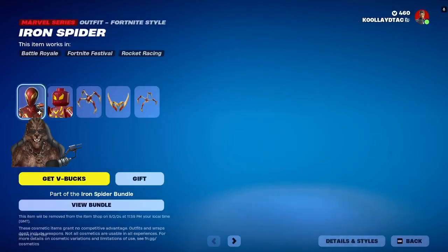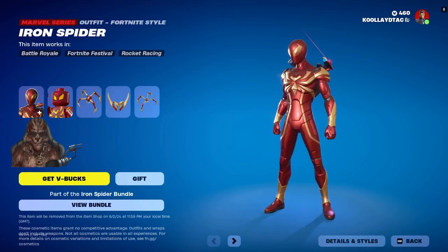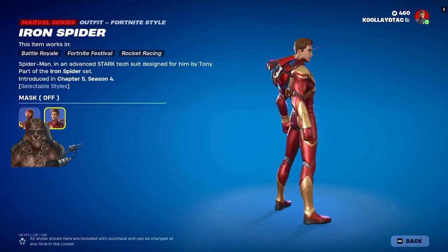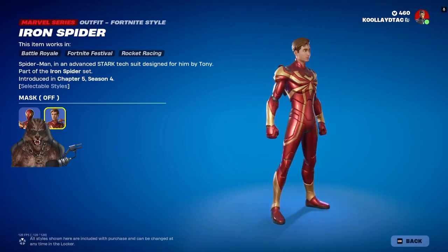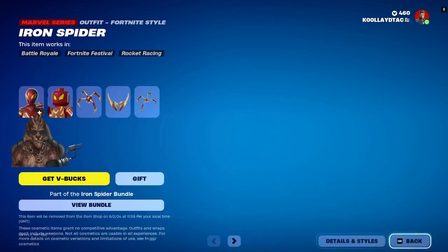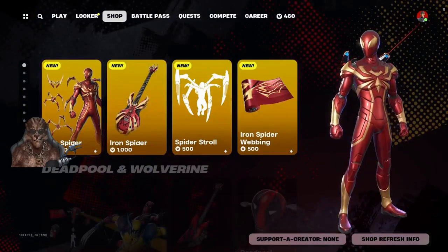We're going to look at this — is this the one from the movie? Let's show the other style. I'm going to assume this is the movie version because it does kind of favor Tom Holland a little bit. Yeah, advanced star tech suit. I'm definitely going to consider getting this one.